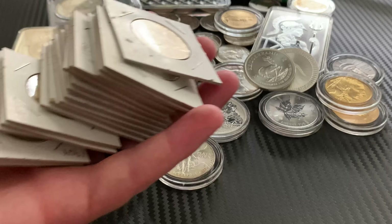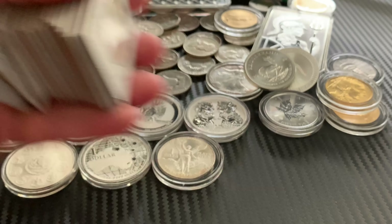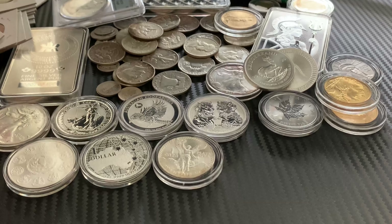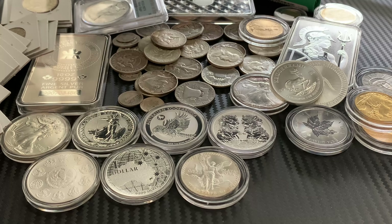So recap: I got these on eBay, $155 shipped for $10 face in 1964 Kennedys, all in pretty good shape. Please leave some comments down below on where you get your 90% and your thoughts on shopping on eBay. If you have any questions about shopping on eBay, I'd be happy to share my experience. Once more, it's just my experience — not a financial advisor, just a guy that likes to buy gold, silver, platinum and use that as a physical savings account.